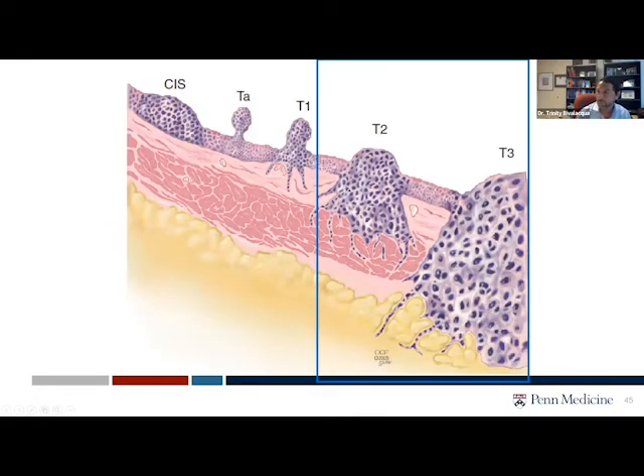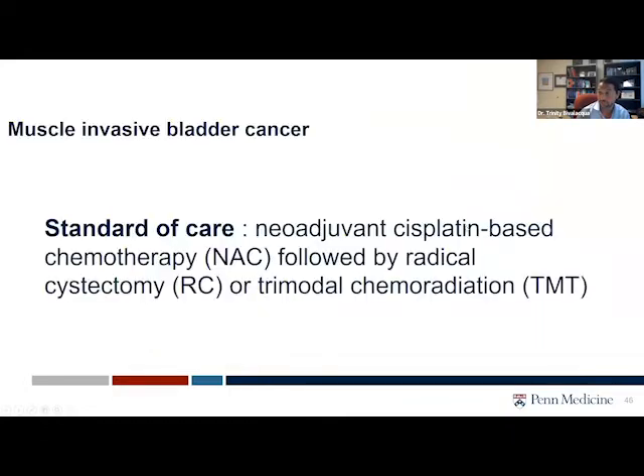I'll now touch base upon muscle invasive bladder cancer. This is stage two or stage three disease, and this is where things change. We acknowledge that the standard of care for muscle invasive bladder cancer is no longer bladder preservation as it relates to putting medicine inside the bladder. This is where we start talking about giving systemic chemotherapy followed by bladder removal, or something called trimodal chemoradiation, or TMT, bladder preservation.